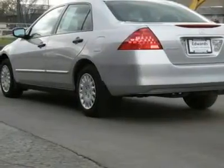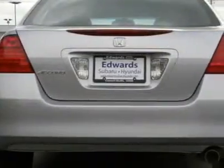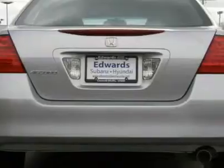On board, the VP trim means it's better equipped, and comes standard with air conditioning, cruise control, daytime running lamps, power locks and keyless entry.